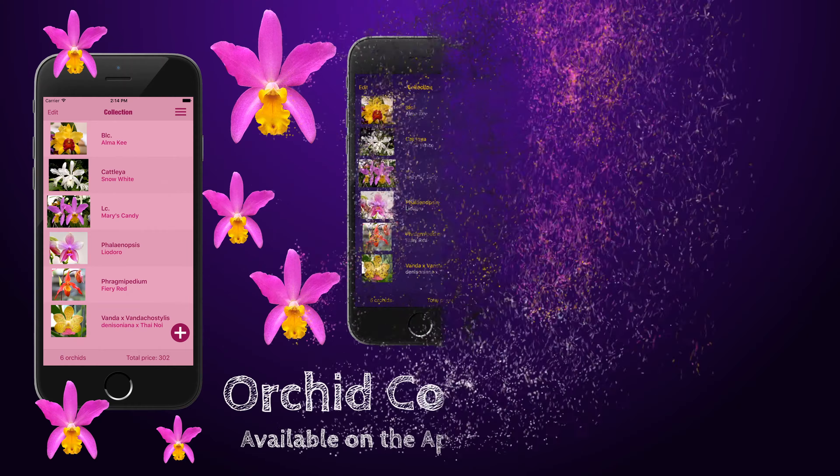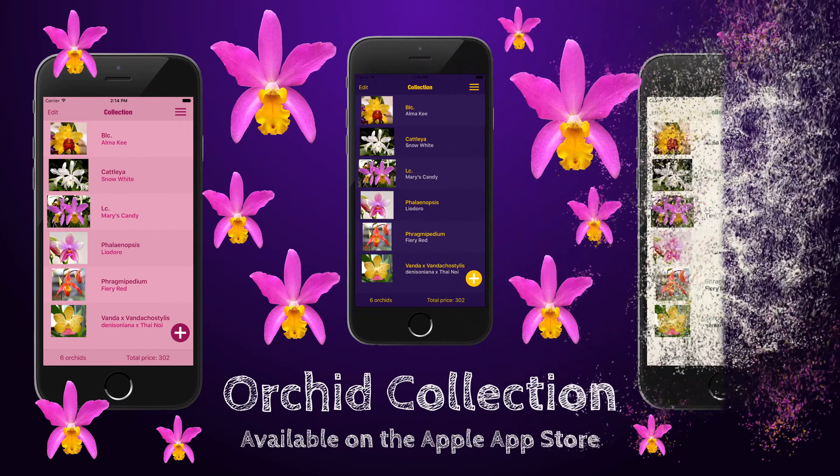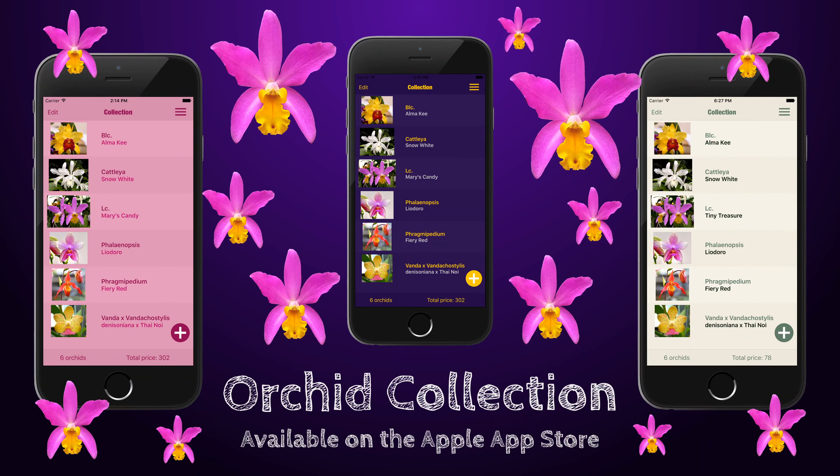It's February and 15 orchids are in bloom on my windowsill. Please check out our iPhone application called Orchid Collection to keep track of your orchids — link in the description box. Now let's zoom in on each of them.